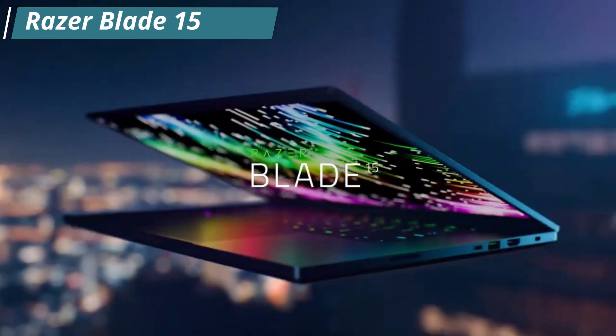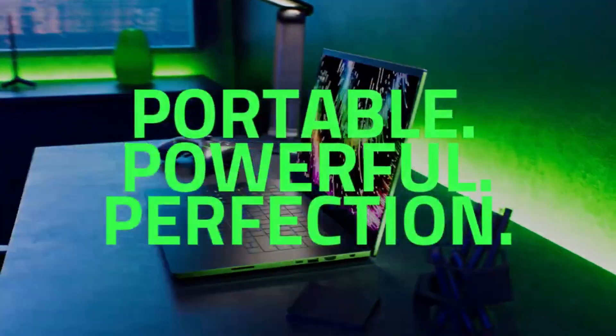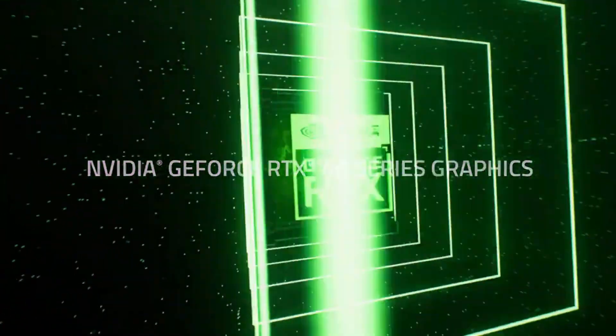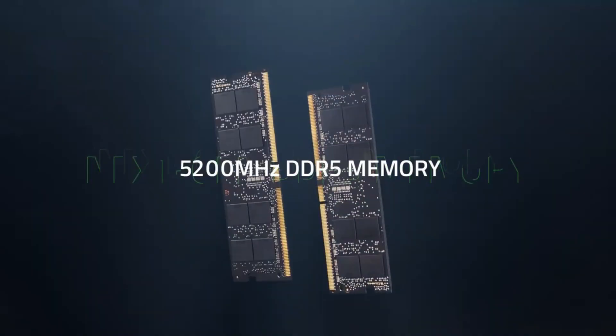Number 2: the Razer Blade 15 Advanced is a line of high-performance gaming laptops produced by Razer, known for its slim profile, powerful hardware, and sleek design. The Blade 15 Advanced is designed for gamers who demand the best performance, graphics, and visual experience in a portable laptop.